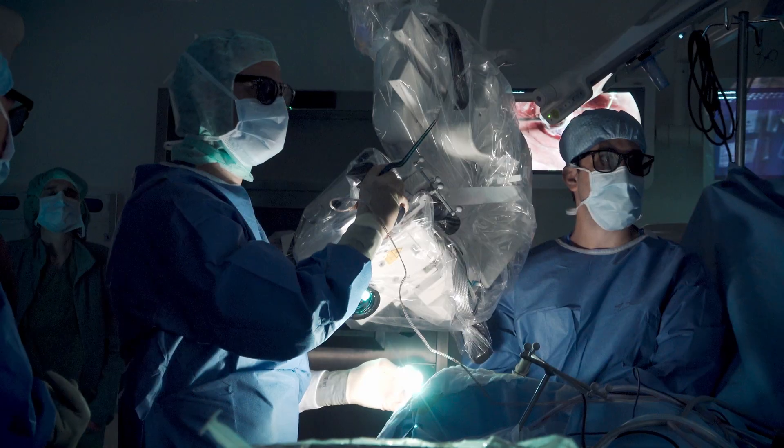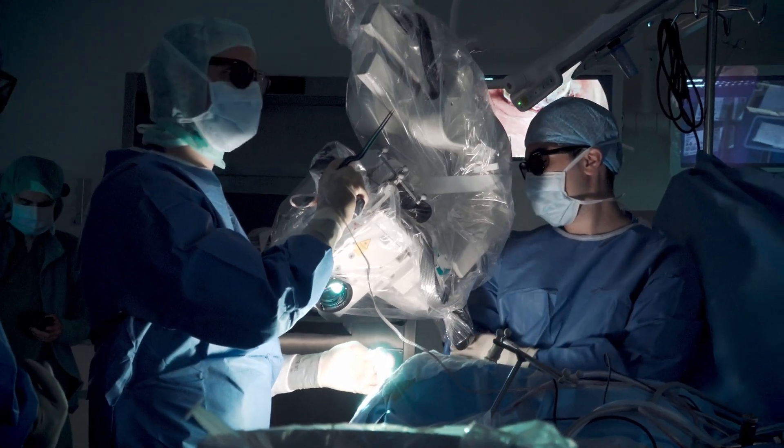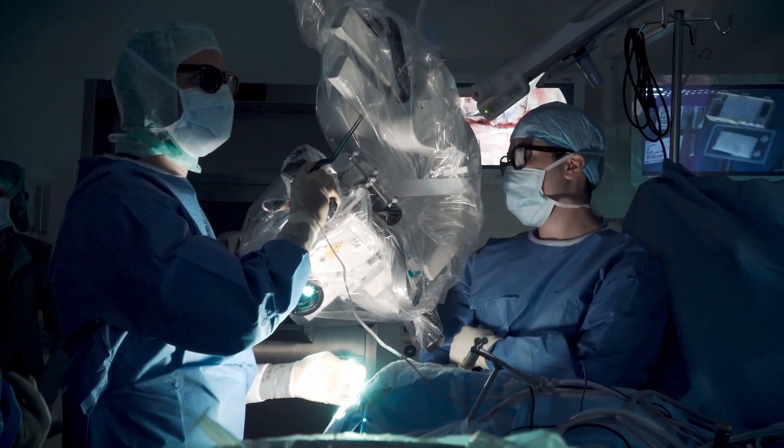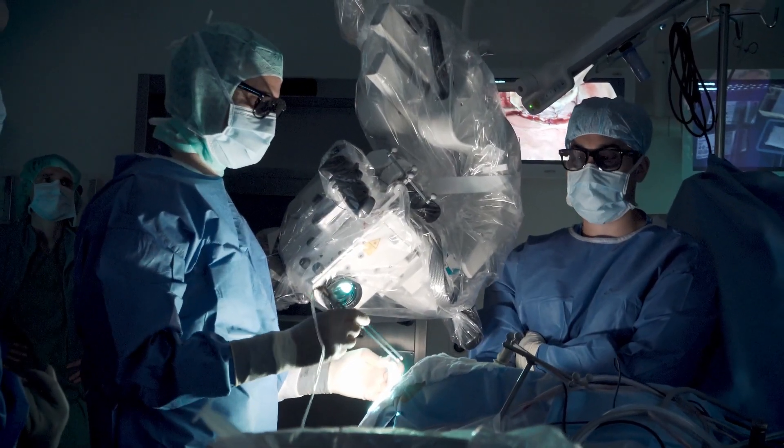The other thing is that you can indeed work in angles that maybe you were not quite able to because of body position with the binoculars. I think there needs to be more experience, but I feel it opens up possibilities in microsurgery that maybe we have not been able to really explore to the fullest extent.